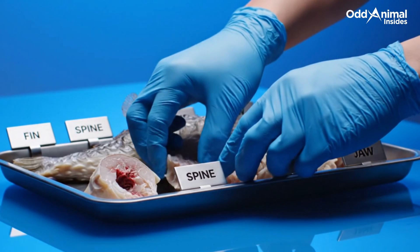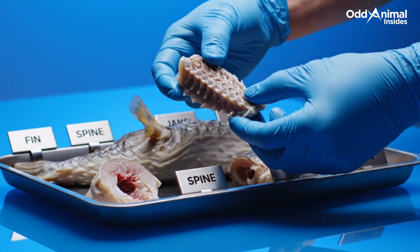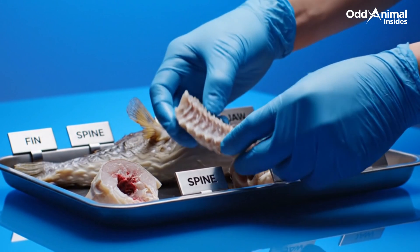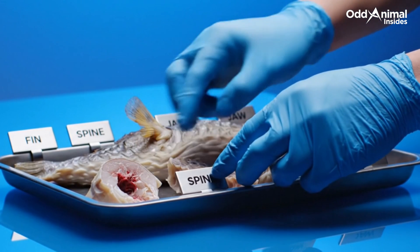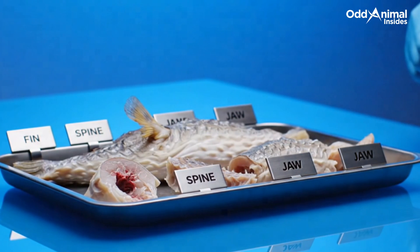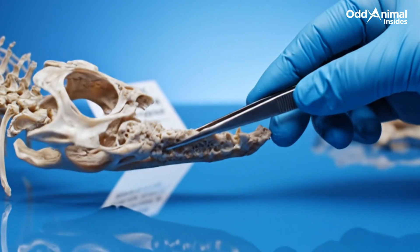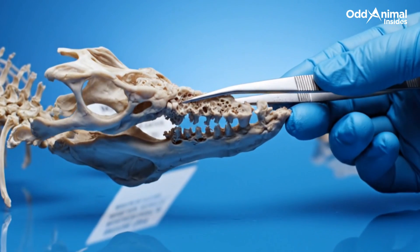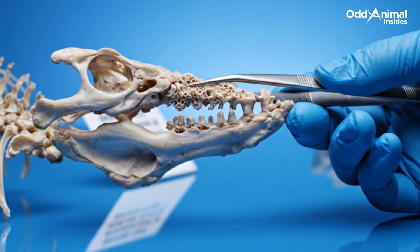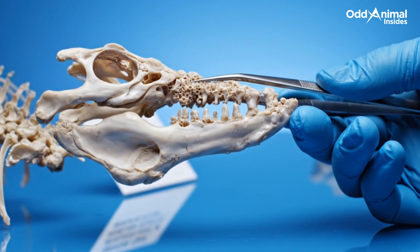Each preserved section reveals how compact and efficient this fish truly is — every part designed for defense, buoyancy, or balance within a tiny frame. This fused jaw shows how nature engineered strength through simplicity: two bones locked together to crush shells with astonishing power.